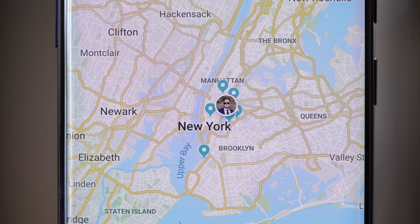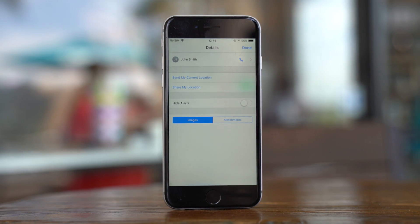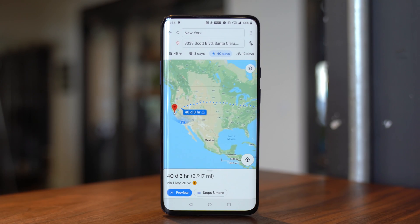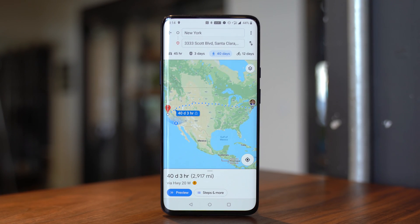Sometimes it's just so much easier to share your location than constantly trying to tell someone where to meet you, and when and how close you are. The thing is that it's not necessarily that apparent as to the best way to share your location with other people. iPhones have their own way that doesn't work with Android phones. You should also be using one that lets you easily revoke or even have the location access expire, and you want one that's easy to get navigation directions from.